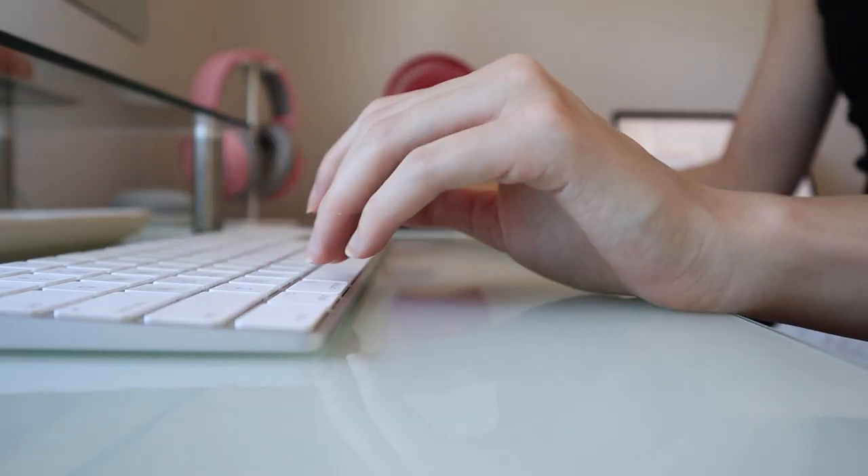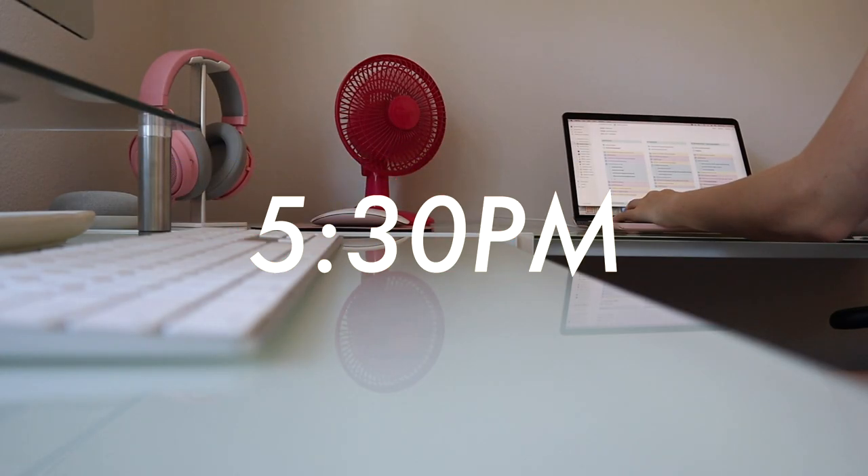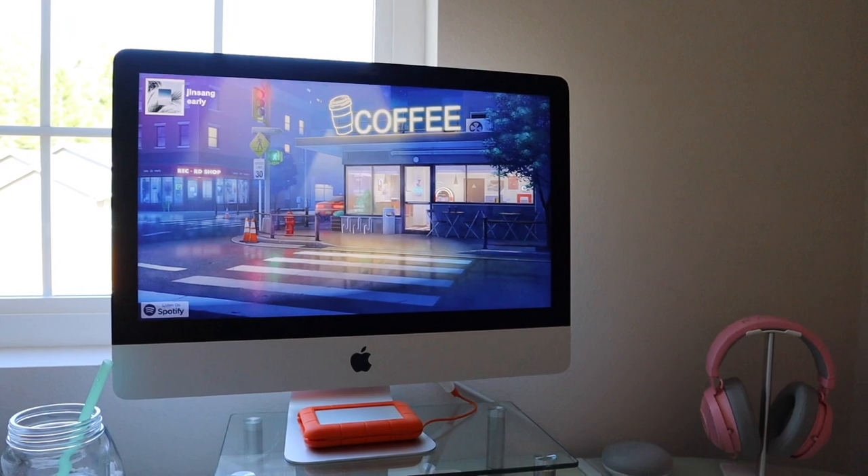Hello everyone, it's Faith — welcome back to another video on the channel. Today I'm going to be showing you my night routine: this is how I unwind, get ready for bed, and spend a typical night in my life. Let's start at 5:30 when I usually get done with my work for the day.